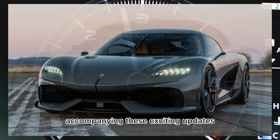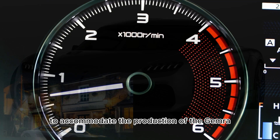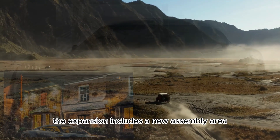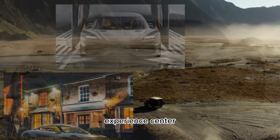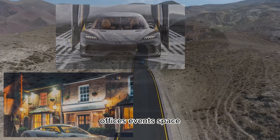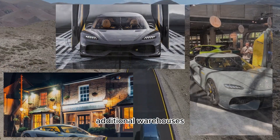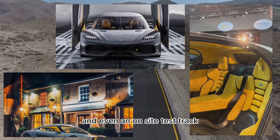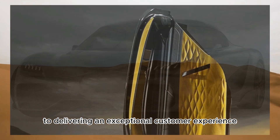Accompanying these exciting updates, Koenigsegg has expanded its factory facilities to accommodate the production of the Gemera. The expansion includes a new assembly area, customer lounge, experience center, offices, event space, showroom, retail spaces, additional warehouses, and even an on-site test track. This expansion highlights Koenigsegg's commitment to delivering an exceptional customer experience.